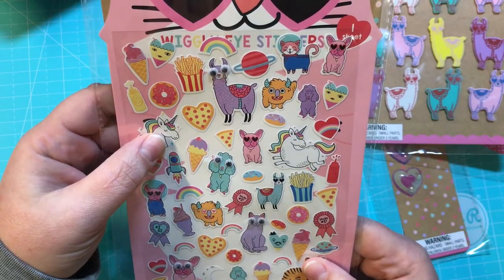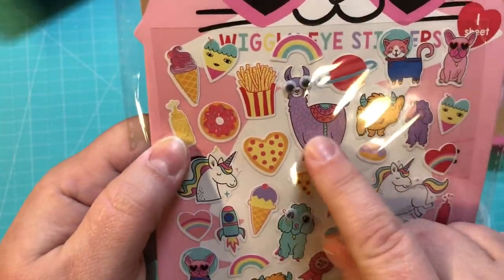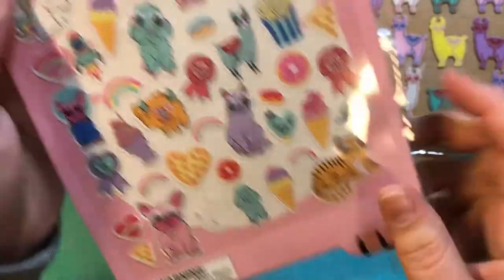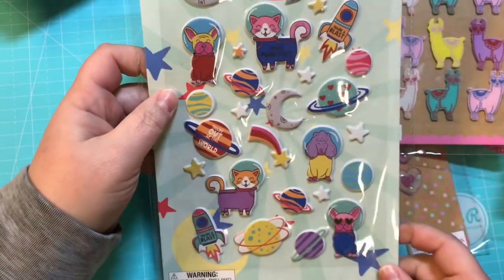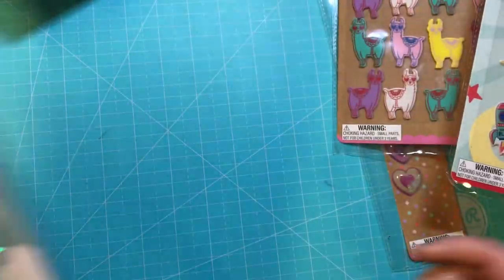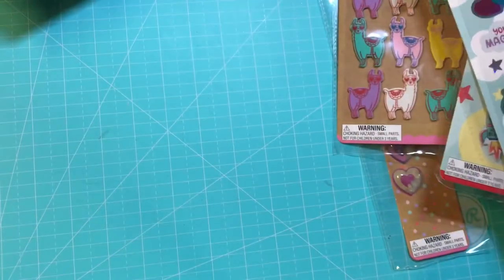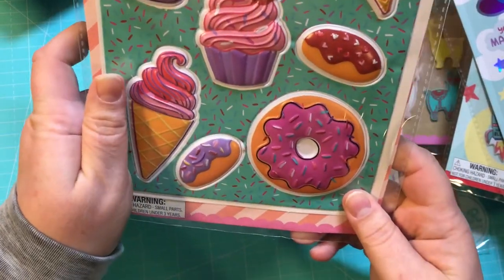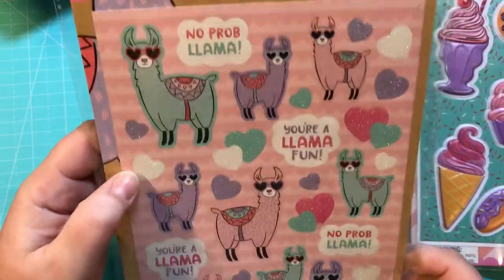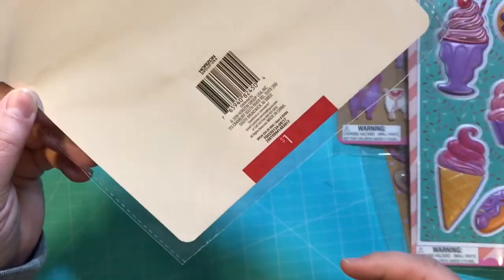I got wiggly-eyed stickers — one sheet, a dollar. Target is really stepping up: there's a llama with googly eyes, dogs, and a cat. They also had puffy stickers — 'Over the Moon About You,' 'You're Out of This World' — a buck. Holographic 'You're Magical' unicorn stickers — a dollar. Then big puffy stickers — like thumb-sized — also a buck. And finally glitter llama stickers: 'Your Llama Fun' — a dollar.